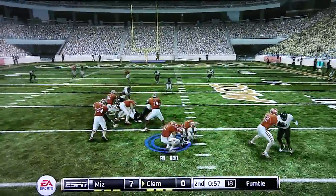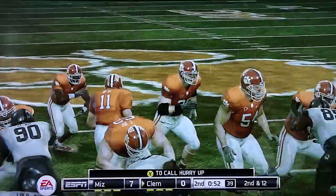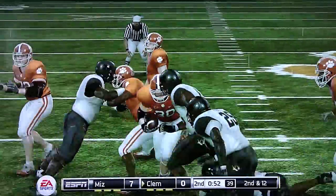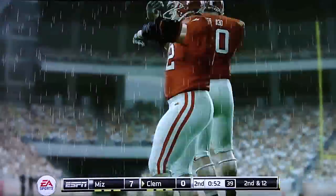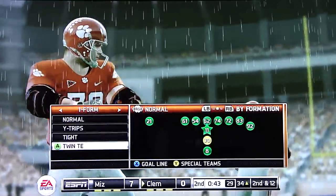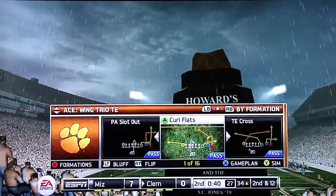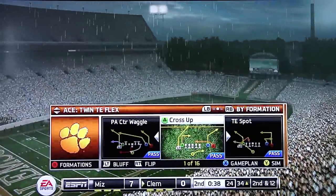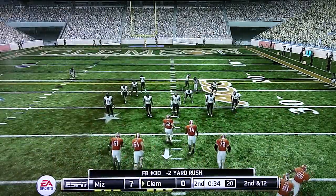Fumble, loose ball. A little hard hit before he can go anywhere. Stupid fullback. From the 34 yard line, it's second down.